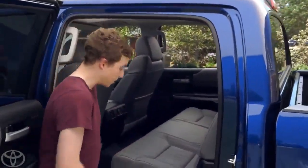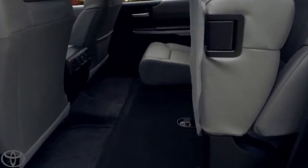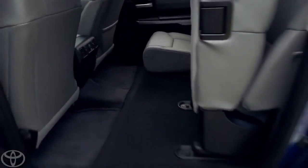So this is a 60-40 split seat. You just pull right there. Look at that — push it up. Nice job. Lots of leg room and tons of cargo space.